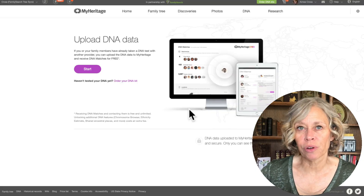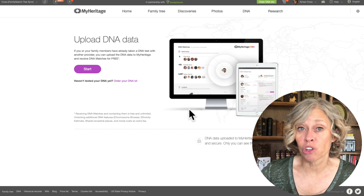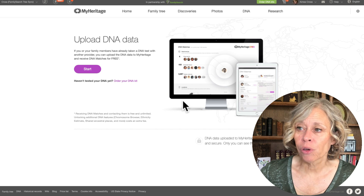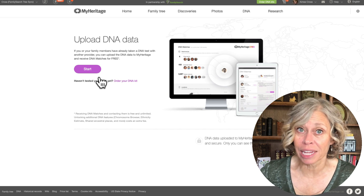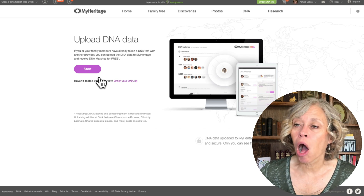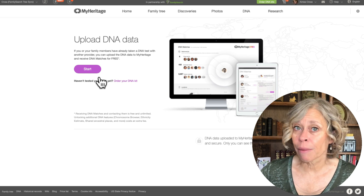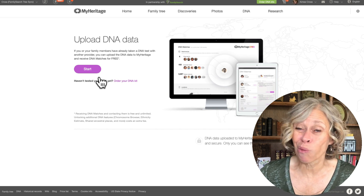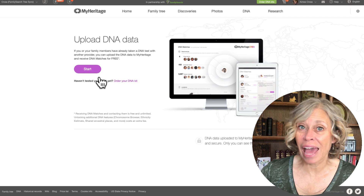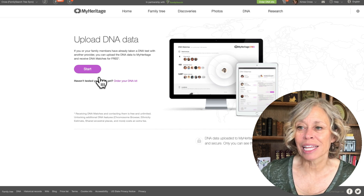Now let's move to uploading your DNA to a different website, starting with MyHeritage. I'll put links in the show note descriptions, but you can also Google 'MyHeritage upload DNA' to find the page. It doesn't cost anything to upload your DNA to MyHeritage, but not all features will be free. If you have a MyHeritage account you'll see everything, but if you don't, you can pay a one-time fee — most recently $29 — to unlock those additional DNA tools. It's not a recurring charge.